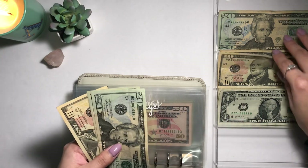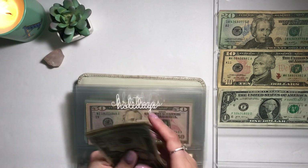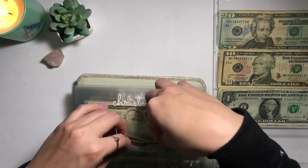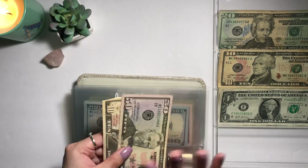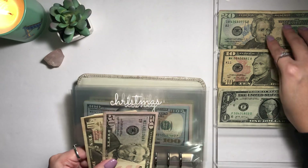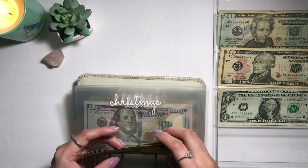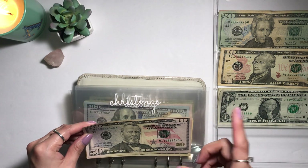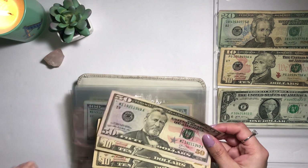Next is holidays — it currently has $50, and I'm going to add $10 to make it $60. Christmas currently has $60, and I'm going to add $10 to make it $70. However, I also have a $100 digital gift card from TJ Maxx, so in reality I have $170 in that category.